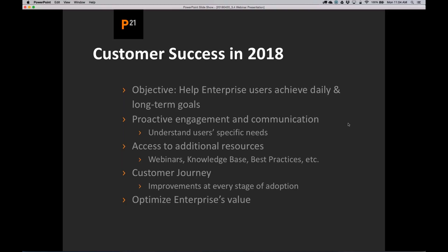Ultimately, we want to optimize enterprise's value and make sure that you get the most out of it. We hope to get feedback from you over the next couple of months as we engage and as you see our communications come forward.